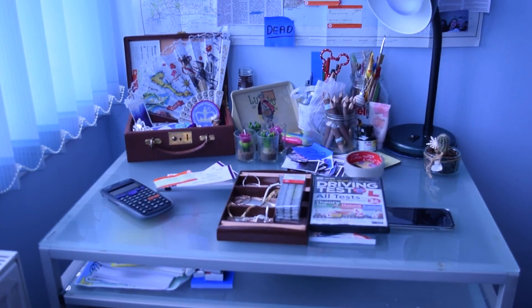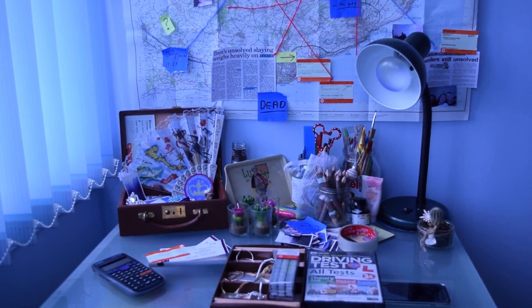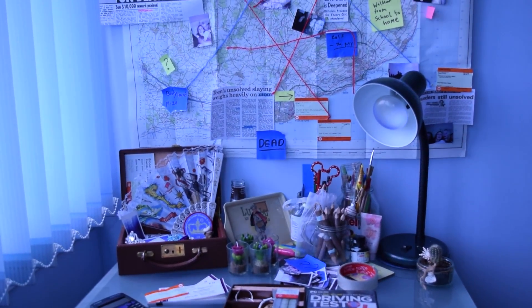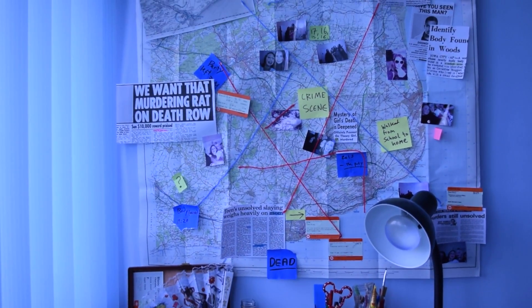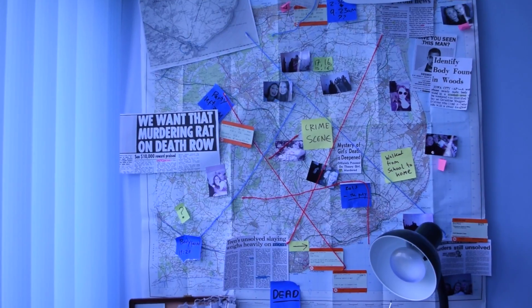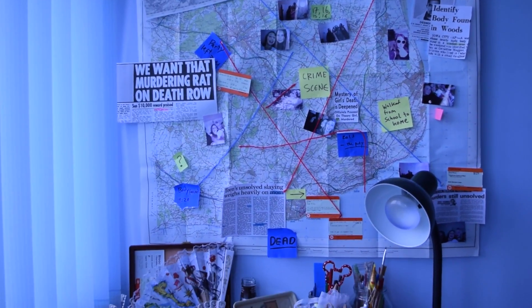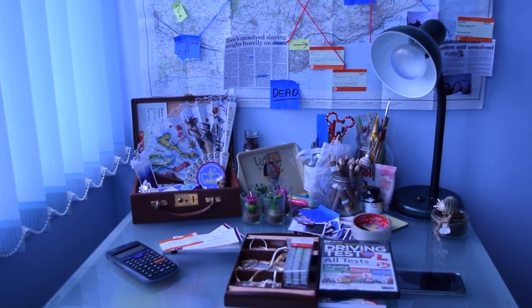This is a location vlog for the crime scene investigation board, just showing you the early stages of it being set up. It's my normal bedroom desk that we've stuck a few things on, and obviously as you'll see later on, hopefully in our movie opener, it will look pretty cool.